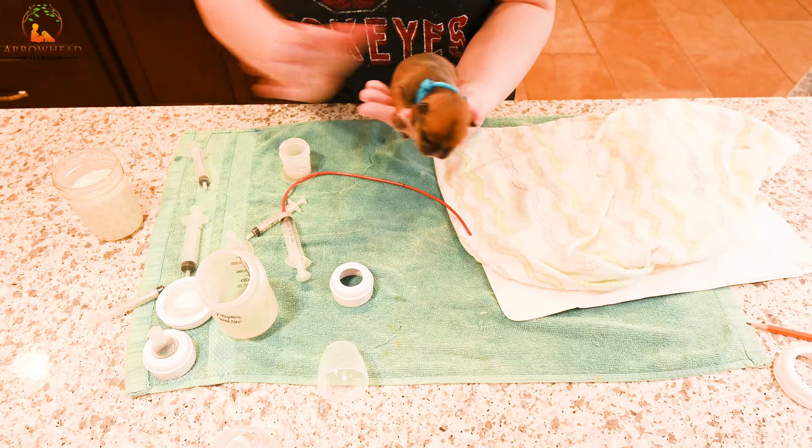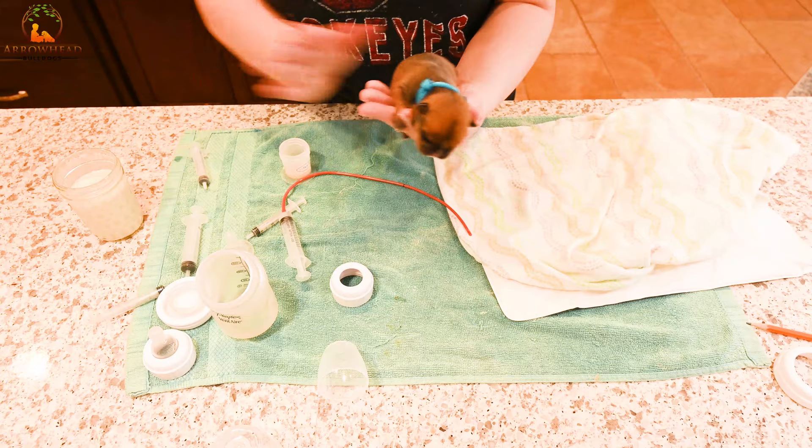There he is — all clean, happy, and fed. Easy-peasy! I really hope that was helpful. If there's anything I missed, please don't hesitate to ask questions below. We try to answer pretty quickly, especially with newborn puppies where so many things can go wrong. We do try to respond as fast as we can.